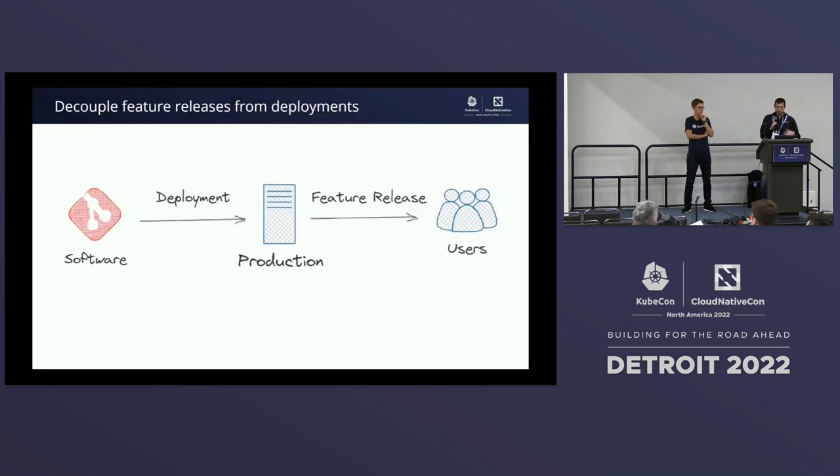One of the big benefits of feature flagging is decoupling your feature releases from a deployment. If you think about writing software, doing your deployment, and sending it out to production — traditionally, that's it. You'd roll it out and all features are immediately available. With feature flags, you can do a more granular release. You can release a feature that's already been disabled and then roll it out to a subset of users until you feel it's safe.